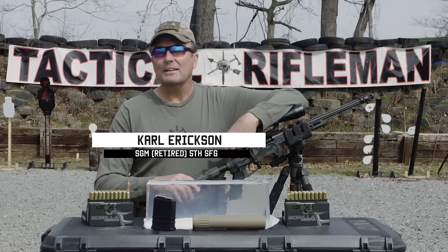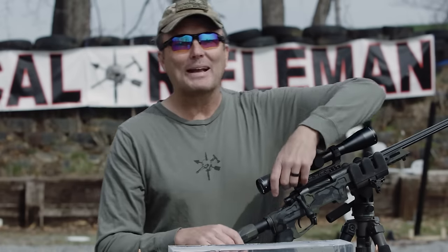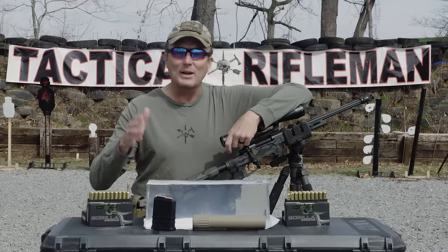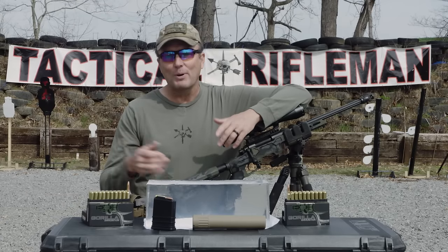Hey guys, welcome to Tactical Rifleman. We're going to talk about the 8.6 Blackout. I'm wandering through SHOT Show back in January and a friend of mine, Ron, comes up to me and says, 'Hey man, you've seen the 8.6?' I'm thinking 6.8 — we've been shooting that. He's like, 'No man, I'm not dyslexic — 8.6 Blackout.' I'm like, okay, Blackout — 300 Blackout, 8.6 Blackout.